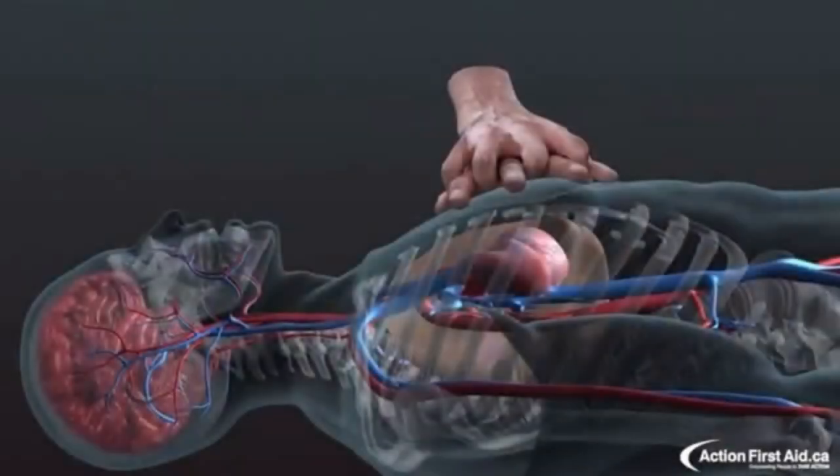Performing CPR accomplishes two critical things. One, compressions move oxygenated blood to the brain to keep the brain alive. And two, compressions keep blood and oxygen moving to the heart muscle itself so that it has the best chance of resuming a normal electrical rhythm after a shock is delivered.